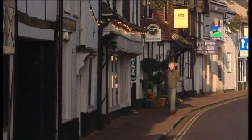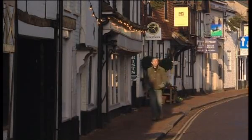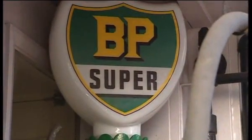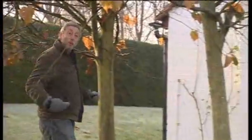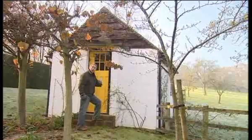A stroll down Great Missenden High Street evokes the magical world of Roald Dahl. Many of these shops and houses are over 500 years old and featured in one way or another in Dahl's stories. This timber-frame building, Crown House, is said to be the inspiration for Sophie's orphanage in the BFG. And these BP pumps at 64 High Street belong in Dahl's description of the garage in Danny the Champion of the World — they're now protected by a preservation order.